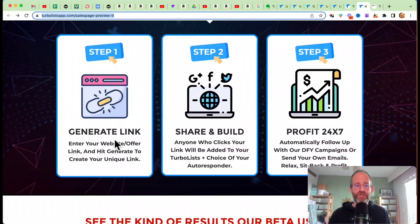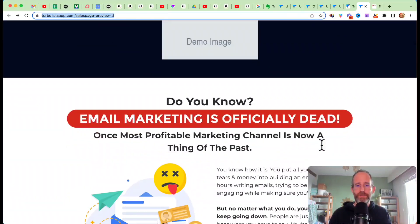Step one: you generate your link — enter your website offer link and hit generate to create your unique link. Step two: you share it out on social media, thank you pages, your websites, anywhere you want. Anyone who clicks that link and confirms will be added to your email list. Step three is profit. They do have done-for-you campaigns, but it's going to depend on what you do with that.